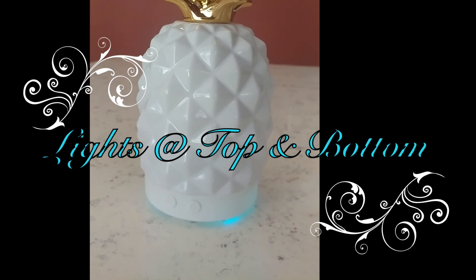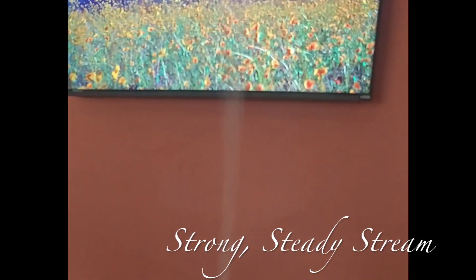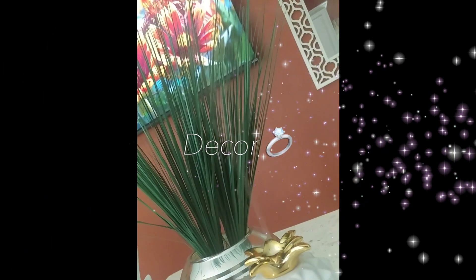The lights are at the top and the bottom, so you don't get a whole bunch of light but you don't get too much either. It has a strong steady stream, so it's going to ensure that you get a wonderful scent that is everlasting depending on your throw, and that itself is just beautiful.